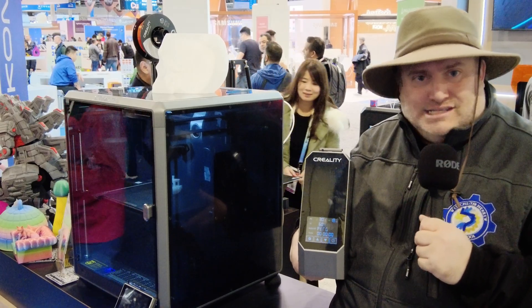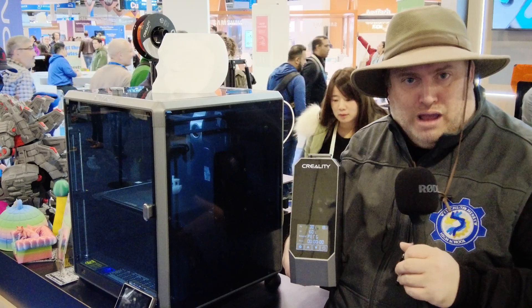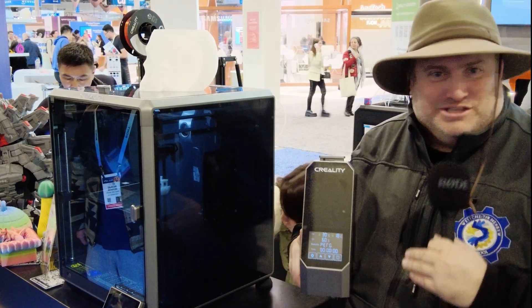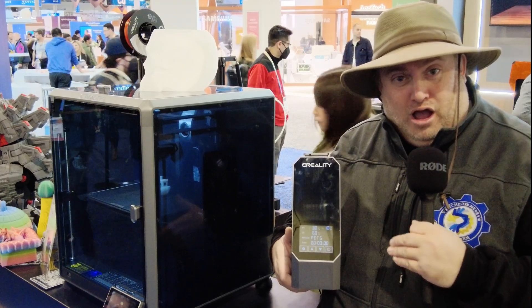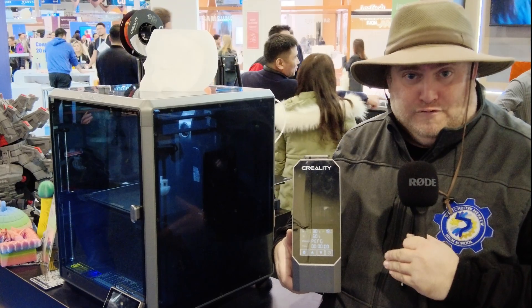Most of the time when I've seen filament dryers before, they usually carry about four settings. This one carries 12. Off the top of my head it was like TPU, PETG, PLA, ABS, and many others. I can't remember them all because there were just so many, but I was actually quite surprised by the multitude of different dryer settings. It really takes the guesswork out when you're trying to dry your filament.